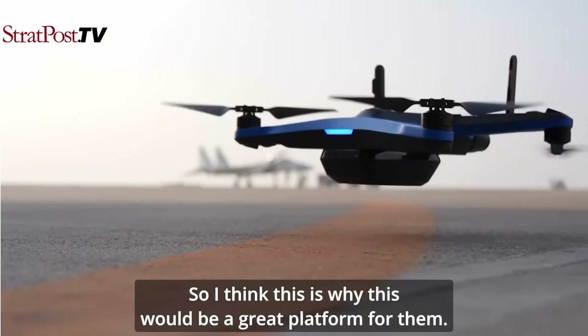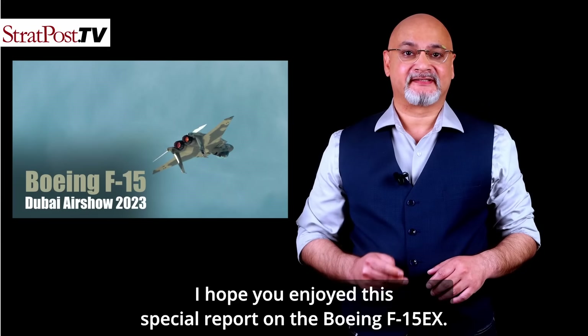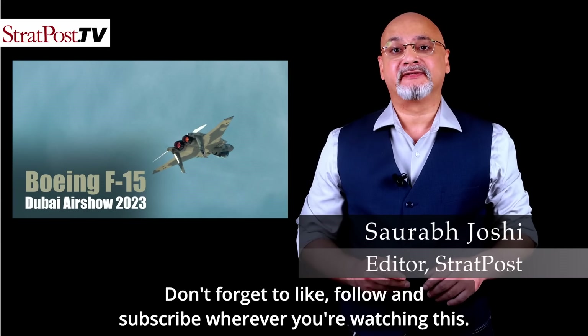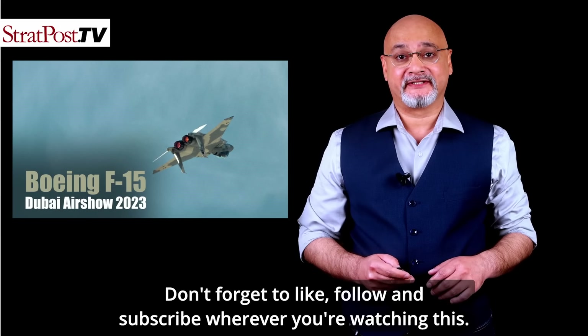I hope you enjoyed this special report on the Boeing F-15EX. Don't forget to like, follow, and subscribe wherever you're watching this.